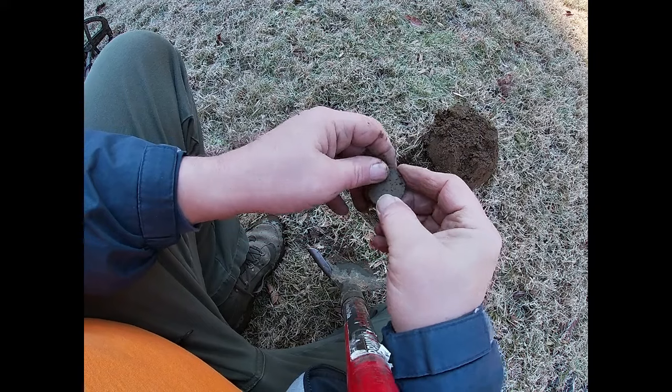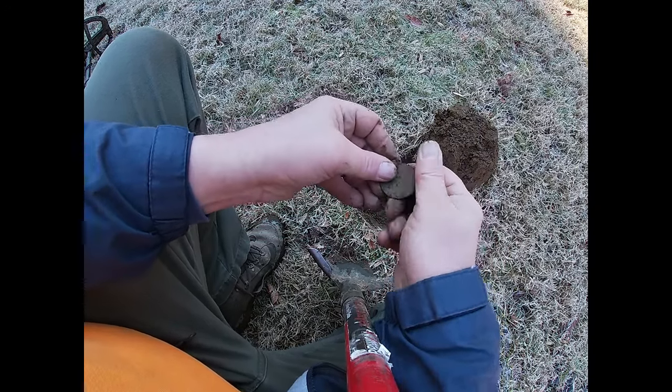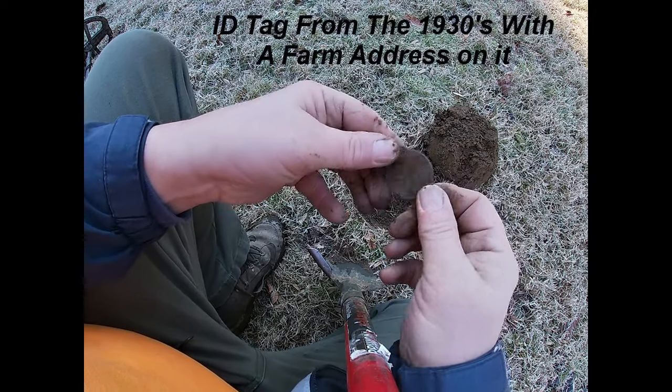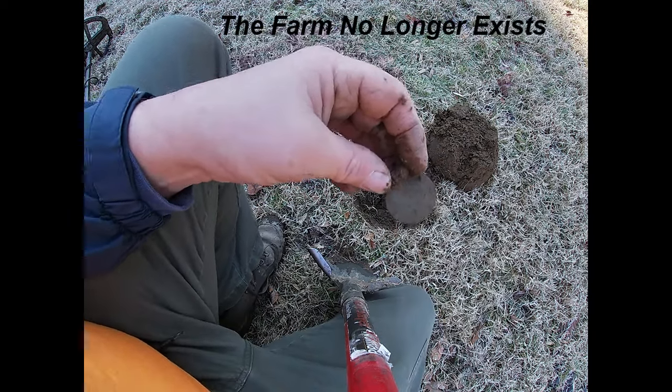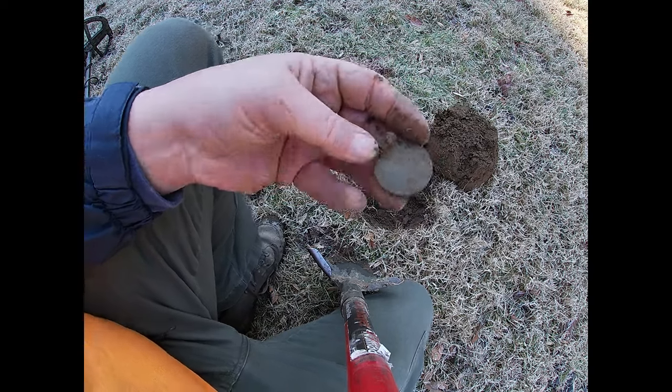I thought at first it was a big copper, but it's a medallion of some kind. I'll clean that up — you'll see that right here. Second interesting thing I found today. Slow going, but there's a lot of ground to cover.